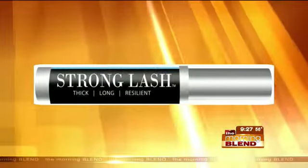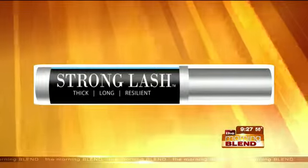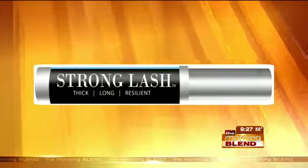We use curlers and mascaras. Some women get extensions. Some glue-on strips of false eyelashes. Here's another option: a revolutionary product called Strong Lash. It was formulated with thickness, length, and resiliency in mind.